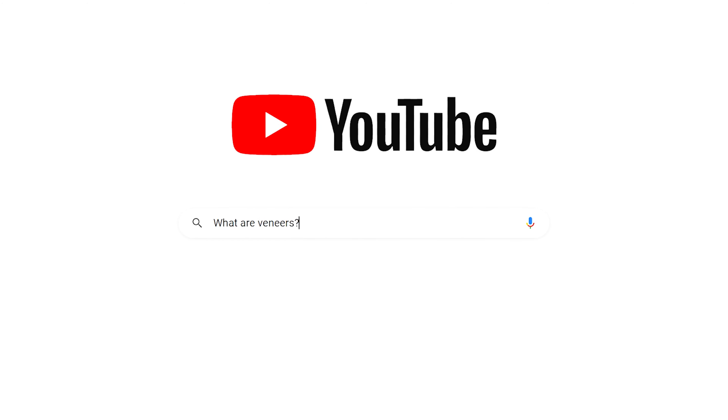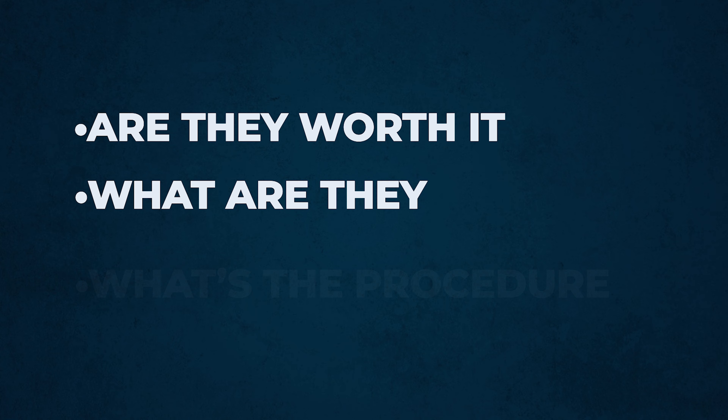Hey guys, Dr. Nate here, and this is a subject I love talking about because it has a lot to do with orthodontics. Are veneers worth it? You're Googling this, you're YouTubing this because you are wondering about veneers — are they worth it, what are they, what's the procedure? Let me talk to you all about that.